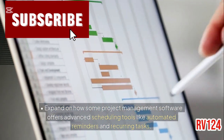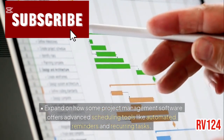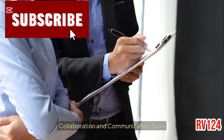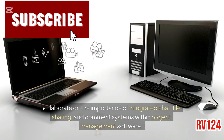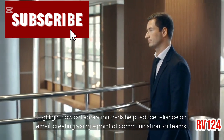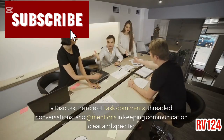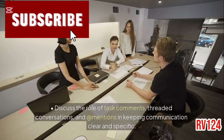Expand on how some project management software offers advanced scheduling tools like automated reminders and recurring tasks. Offer real-world examples of teams who've improved their scheduling accuracy using these features. Collaboration and communication tools: elaborate on the importance of integrated chat, file sharing, and comment systems within project management software. Highlight how collaboration tools help reduce reliance on email, creating a single point of communication for teams. Discuss the role of task comments, threaded conversations, and at-mentions in keeping communication clear and specific.